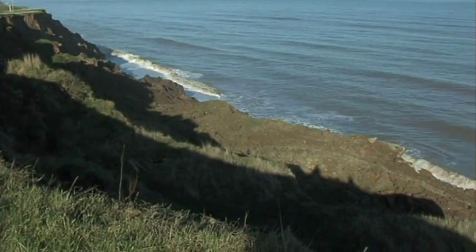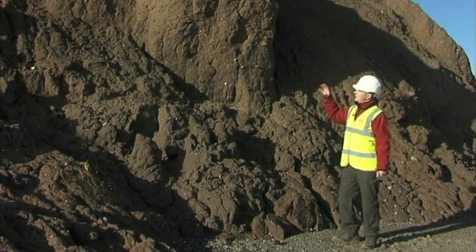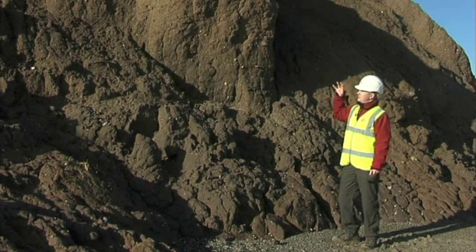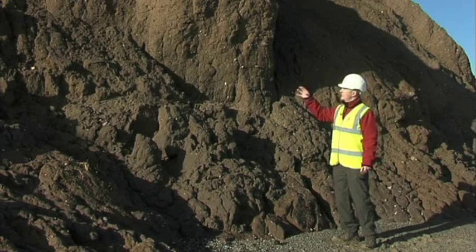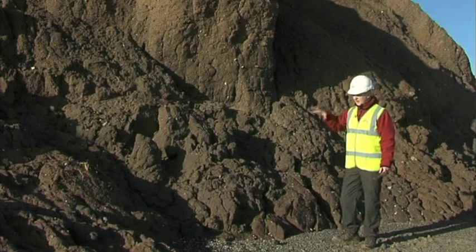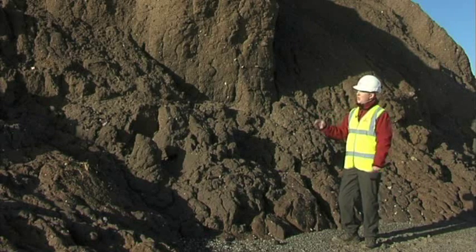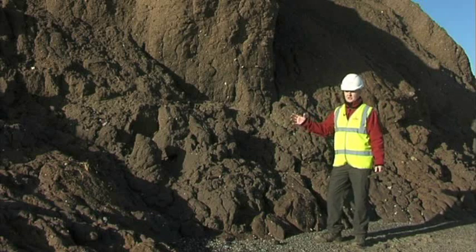If we take a look at the geology here at Aldbrough, at the base of the cliff we have the Skipsea Till Member. This is then overlain by the Withernsea Till Member, which is a softer geology, and this is how we get this stepped profile in the cliff, with the harder Skipsea Member forming this bench out onto the beach. Both of these members together form the Holderness Formation.